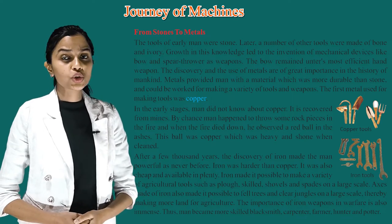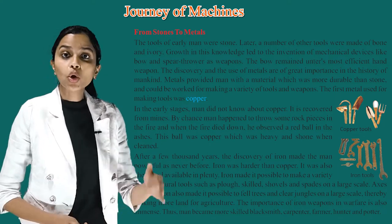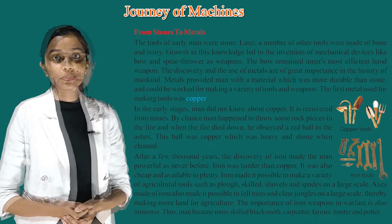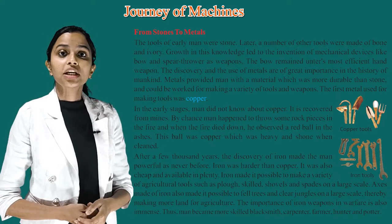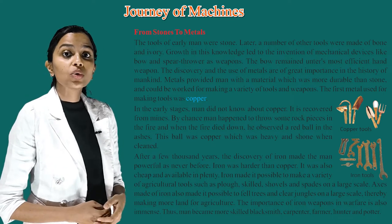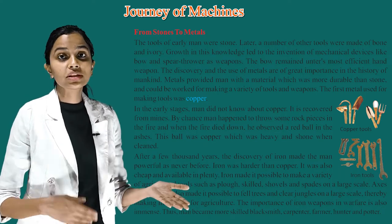The tools of early man were stone. Later, a number of other tools were made of bone and ivory. Growth in this knowledge led to the invention of mechanical devices like bow and spear throw as weapons. The discovery and use of metals are of great importance in the history of mankind. Metals provided man with a material which was more durable than stone and could be worked for making a variety of tools and weapons.